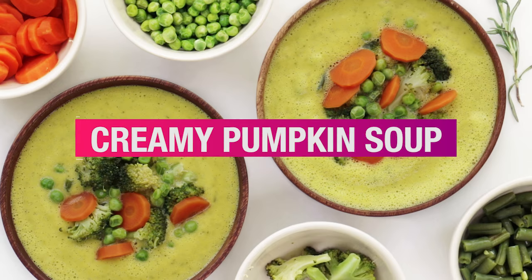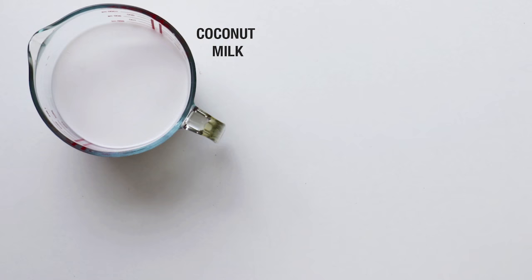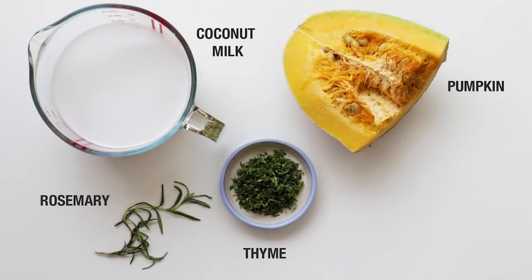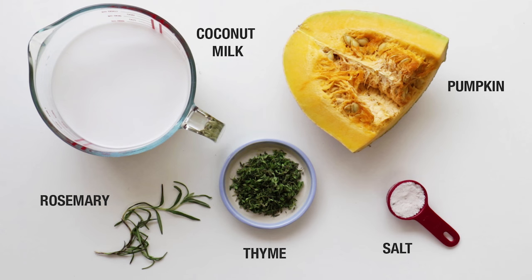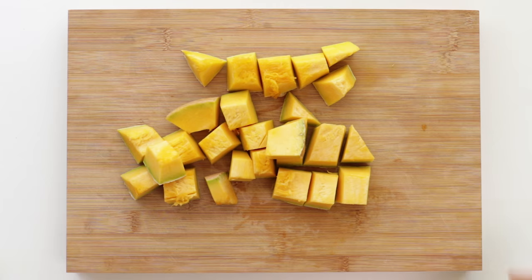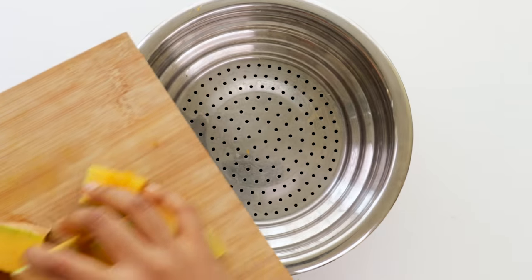This is our best recipe so far. The ingredients you'll need are 3 cups of coconut milk — always make sure you make your coconut milk at home, the method is in the description below — half a kilo of red pumpkin, one sprig of rosemary, two tablespoons of thyme, one tablespoon of salt, and half a small green chili.